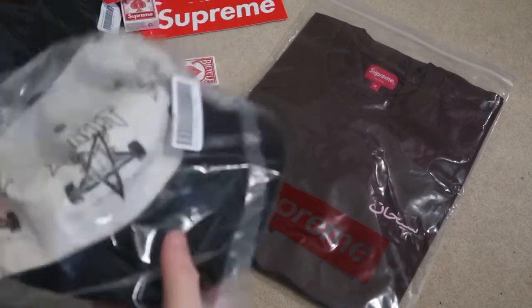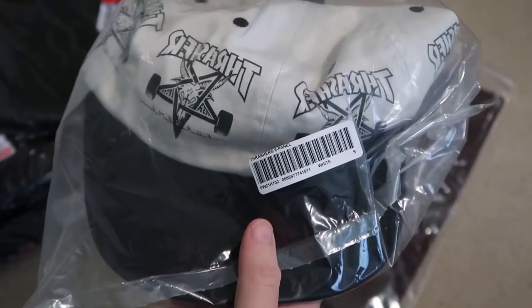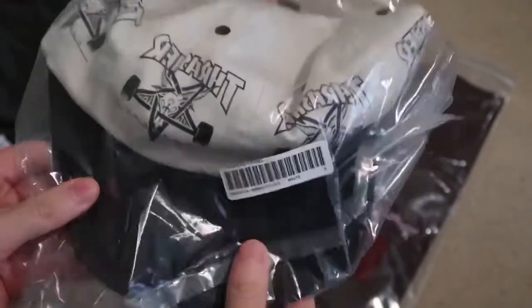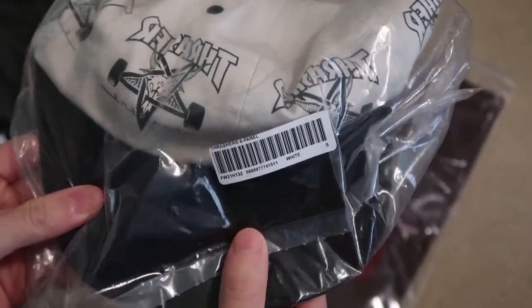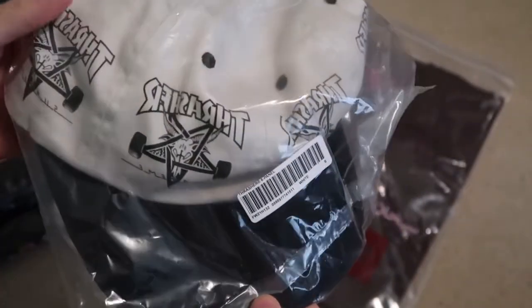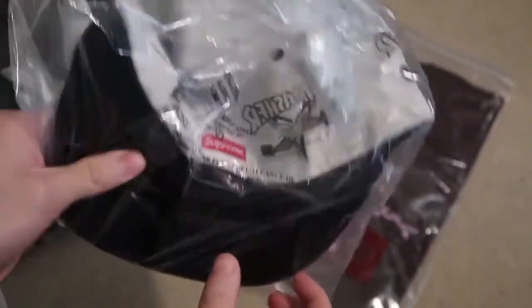Picked up the Thrasher six panel in white — this is a size small for my small head. It's like a cream color, black detailing. Thrasher cream on the back — pretty cool hat.